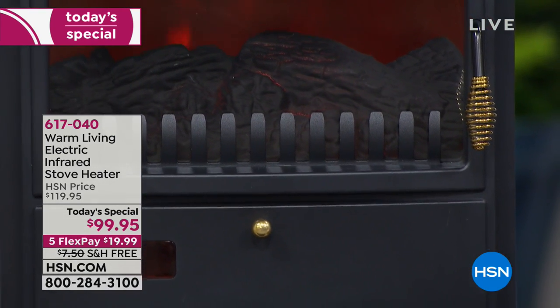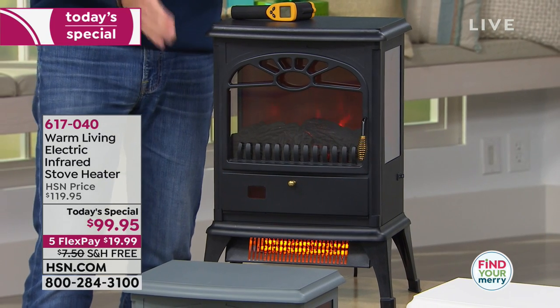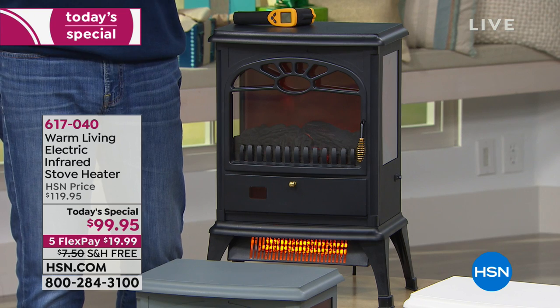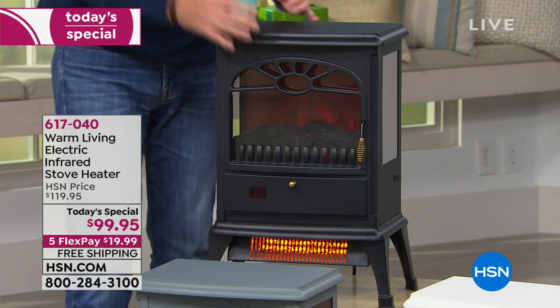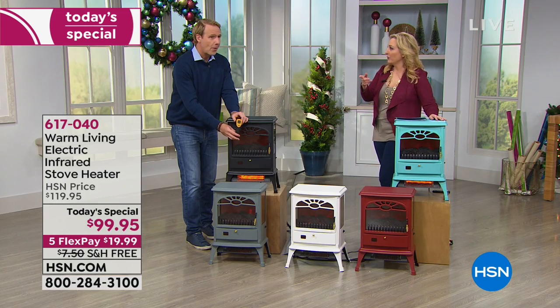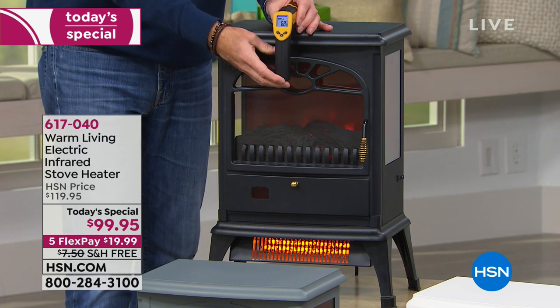Let's talk about cost savings and zone heating. It's very simple: turn the thermostat in your home way down — experiment, take it down to 60. Then turn on the Warm Living Infrared Stove Heater and bring the room up to whatever you want. Whether it's in your living room, bedroom, or basement, it'll take it right to 72 degrees. The outside, top, and sides of the unit are always cool to the touch — I actually saw a box of tissues sitting on top, and knew it was safe.